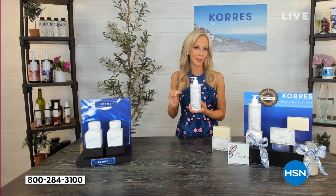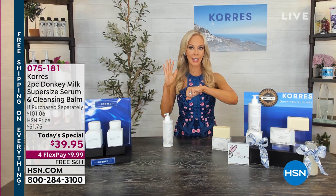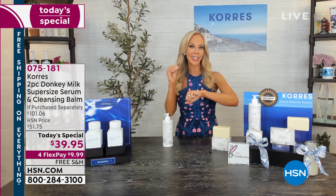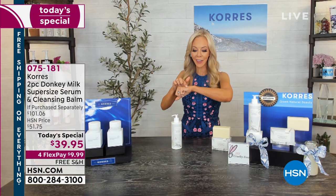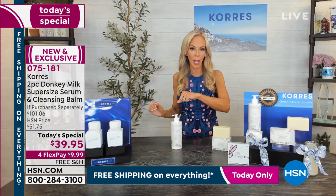If you have sensitive skin, you can't use a retinol — but it's naturally built into this milk. It also has four times the amount of vitamin C. You put it on clean skin just once a day — that's how powerful it is. Just a little bit is all you need; it melts onto the skin. For uneven skin tone, you get instant brightening, and the next day it just gets better and better. For lines, wrinkles, and loss of firmness, this is the one product.